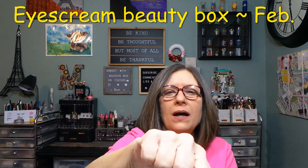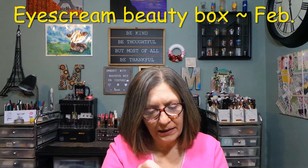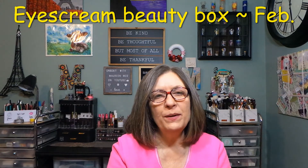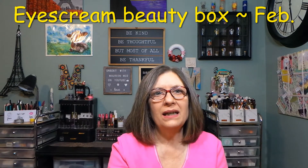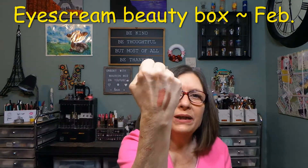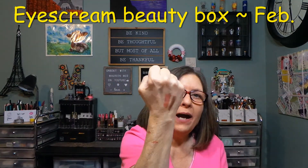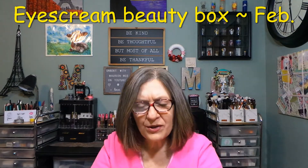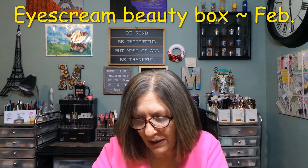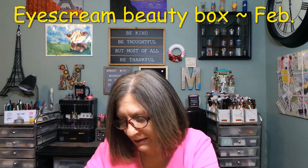I noticed when I was editing that sometimes the swatching or colors don't come through right on camera. Don't be afraid to say that if you couldn't see the colors — sometimes my lights are too bright and you don't get to see. I try to come back further. So if you can't see, let me know and I'll correct it for the next one. I see it myself sometimes but it's kind of too late.